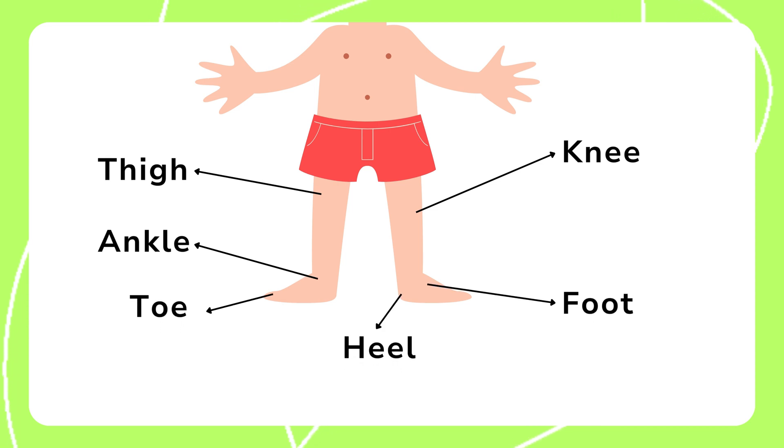Finally, we will look at the thigh, knee, toes, foot, ankle, and heel. These body parts help us move, walk, and run.